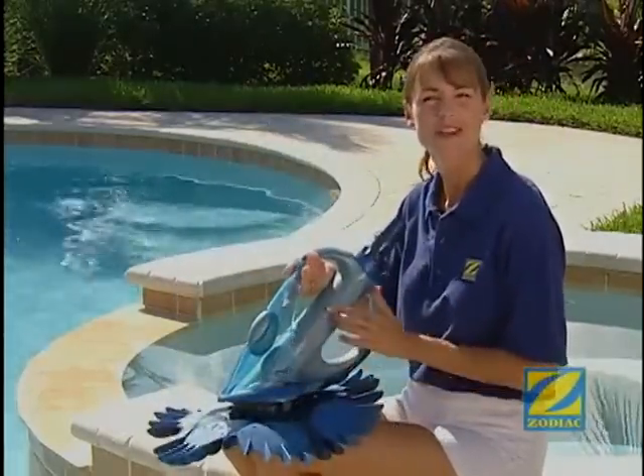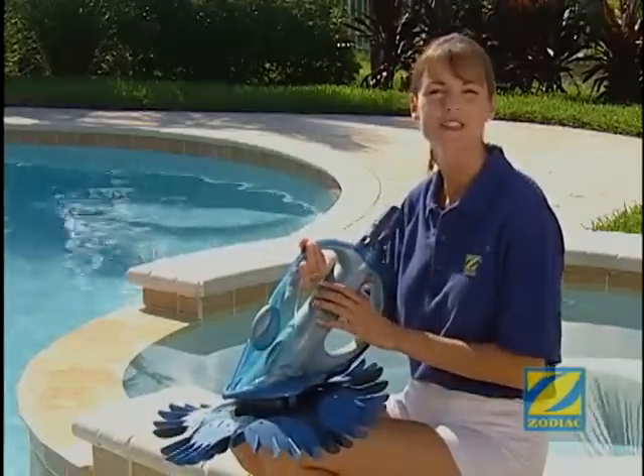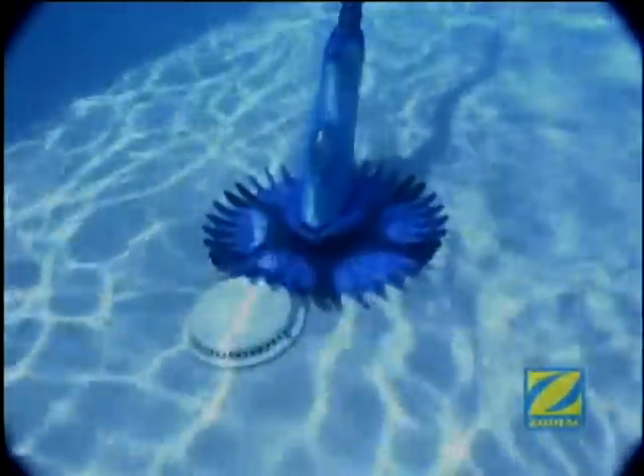The hull is a structurally rigid component which houses the diaphragm and provides the chassis to which the key components are fastened. And the G4's fins are designed to climb over main drains, lights and return fittings without getting stuck.